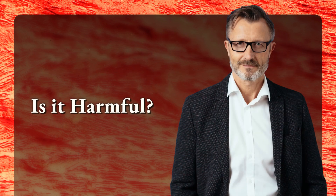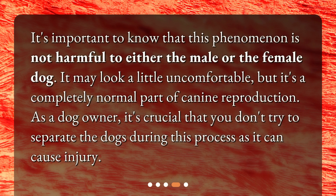Is it harmful? It's important to know that this phenomenon is not harmful to either the male or the female dog. It may look a little uncomfortable, but it's a completely normal part of canine reproduction. As a dog owner, it's crucial that you don't try to separate the dogs during this process, as it can cause injury.